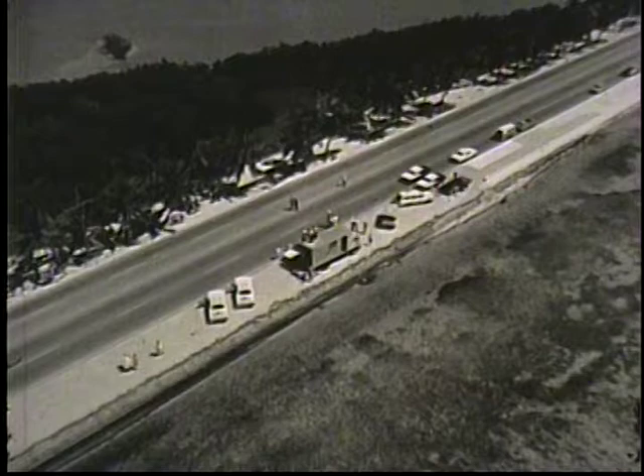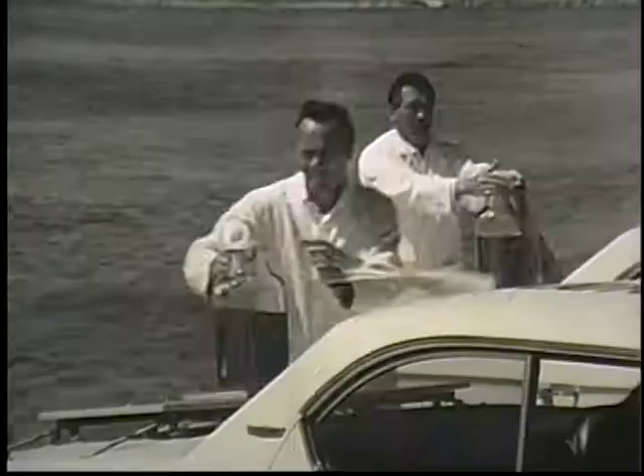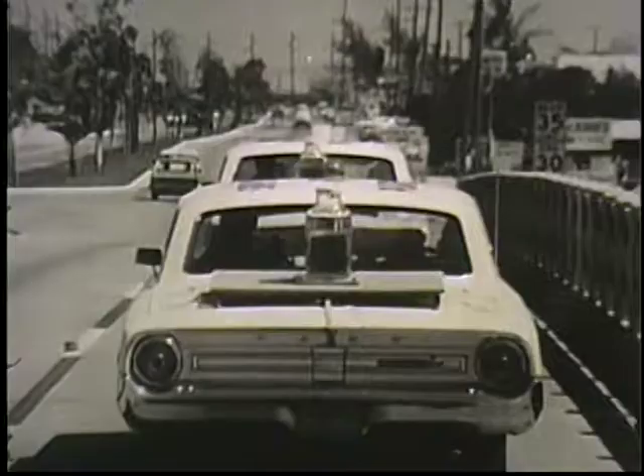You are over Key West, Florida, where Shell engineers have come for a demonstration of gasoline mileage. This car has Super Shell with Platform 8, a mileage ingredient. This car has Super Shell without Platform 8. Both have exactly the same amount of fuel. Off they go. Top quality gasolines are blends of various ingredients — each is there for a reason. You'll see what happens when a mileage ingredient goes to work.